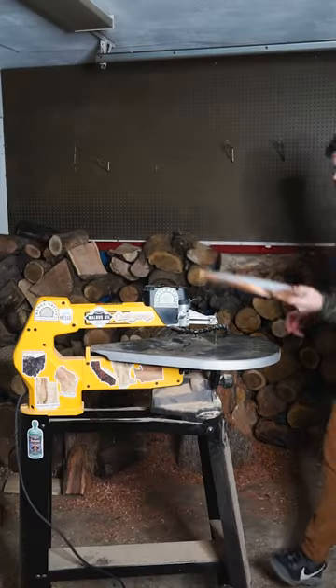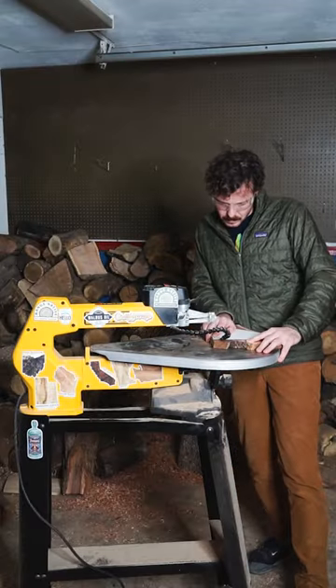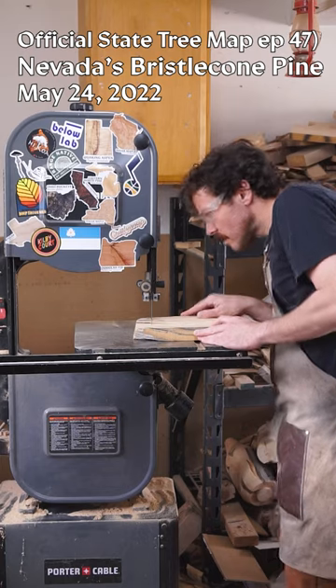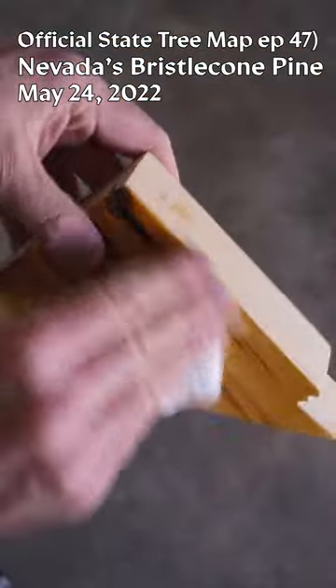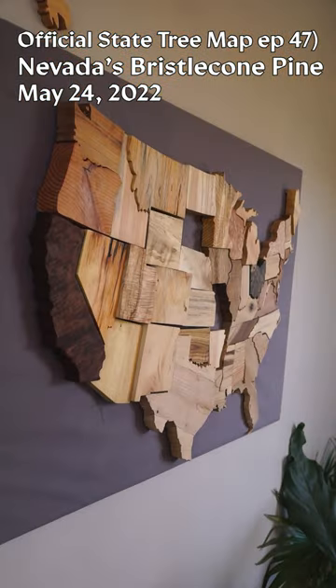State number six on the map of interesting native trees is Nevada, which was actually one of the very last pieces on the official state tree map — it was made out of a piece of wood from the bristlecone pine. Easily one of the coolest trees represented on that map, so what's in store for this one?